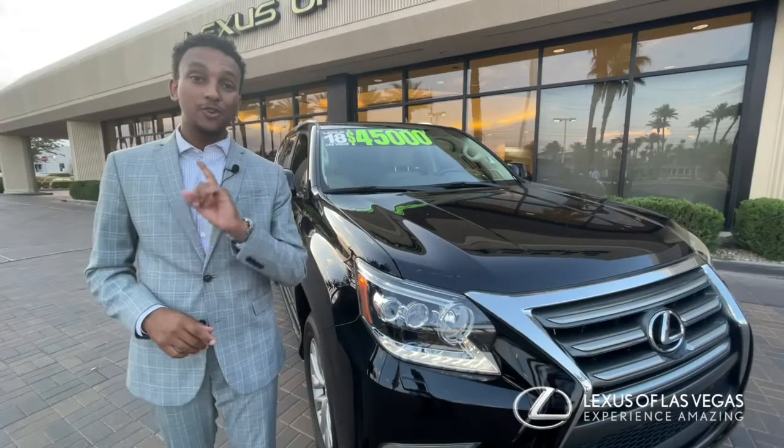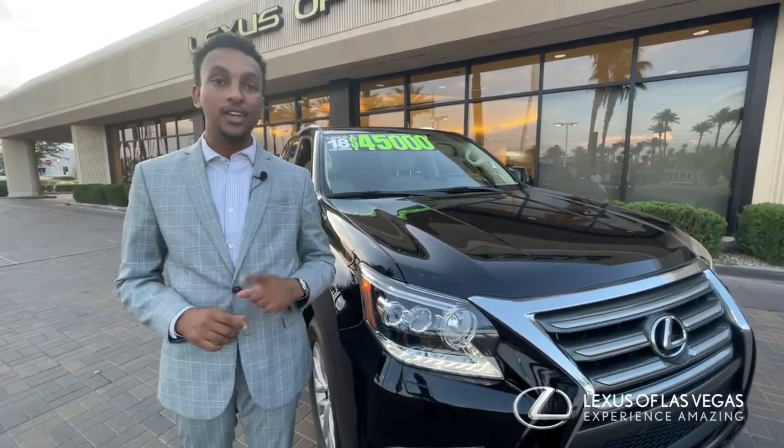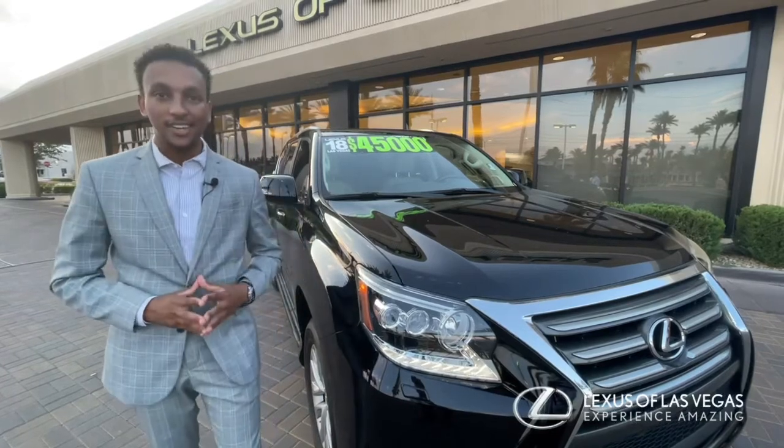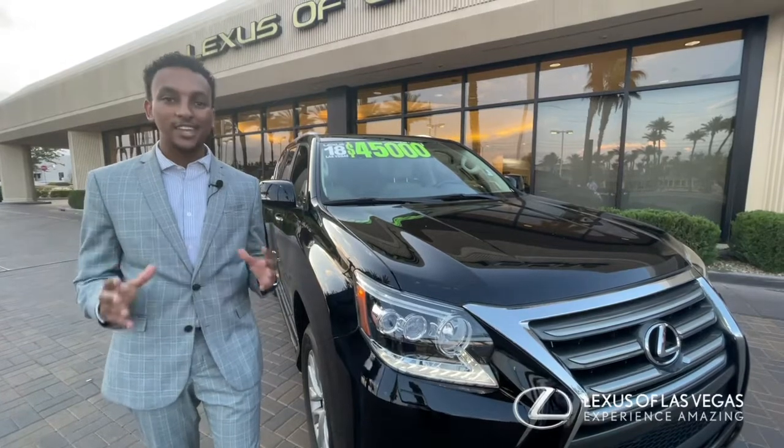Also, as a part of your certification warranty, the benefits include a 161-point inspection and reconditioning, 2 years of complimentary service, as well as a 2-year unlimited mile Lexus warranty.